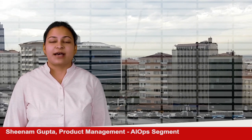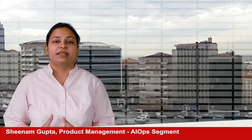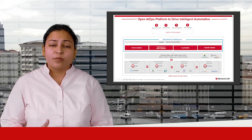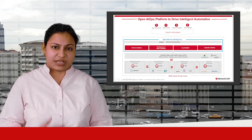Hi, I am Sriram Gupta and I am here to talk about Operational Intelligence, our latest offering in the AIOps segment. Operational Intelligence is a machine learning driven solution designed to help the IT teams deliver phenomenal user experience, boost service quality and achieve operational efficiencies.